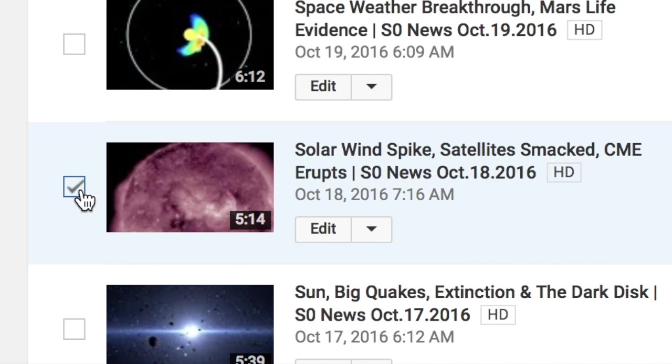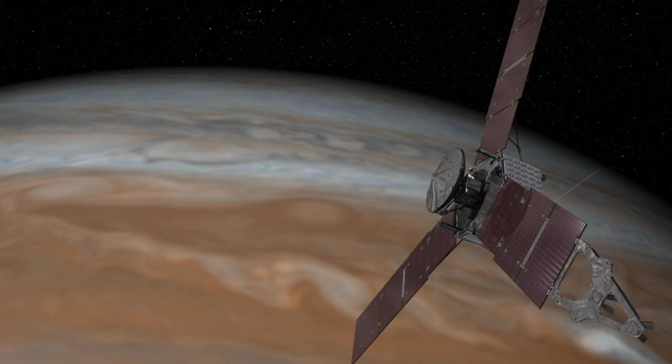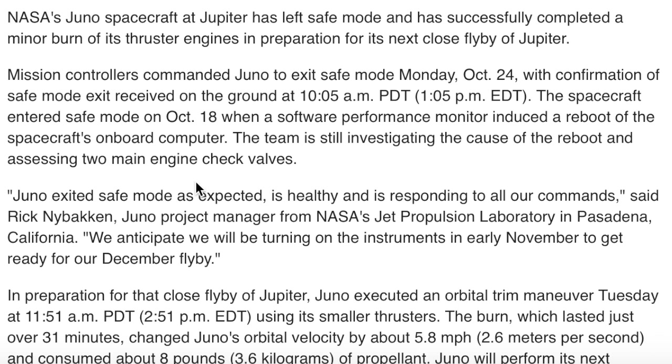You might remember about a week ago when the solar wind speed spiked and we saw problems with the GOES satellites. Well, during that same heliospheric disruption, Juno went into safe mode due to a computational glitch. Just an interesting note on the same-day events — Juno is out of safe mode now.